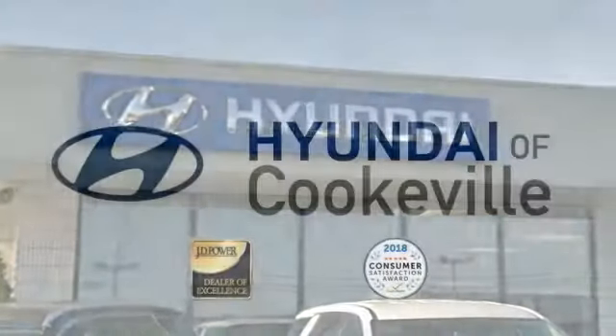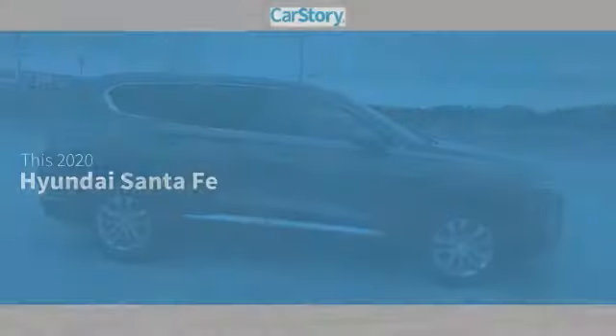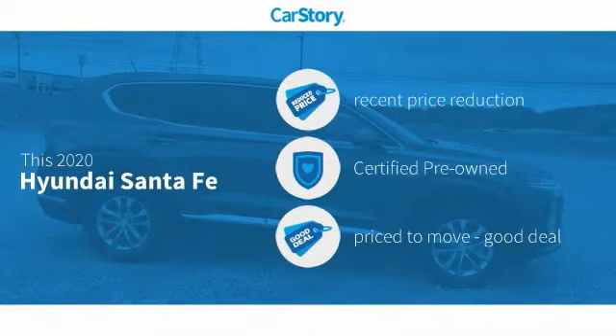Confidence. Convenience. Hyundai of Cookville, an award-winning store with that small-town feel. Car Story Research indicates this vehicle as having a recent price reduction, certified pre-owned, and a good deal.